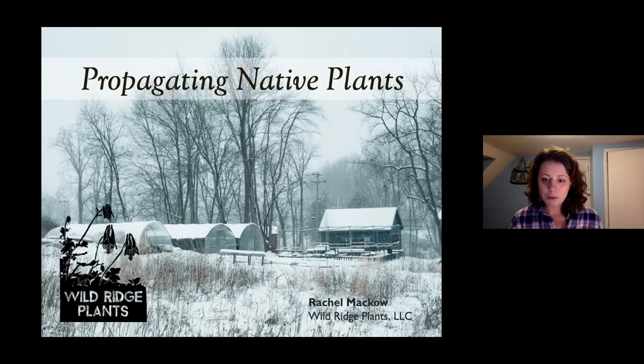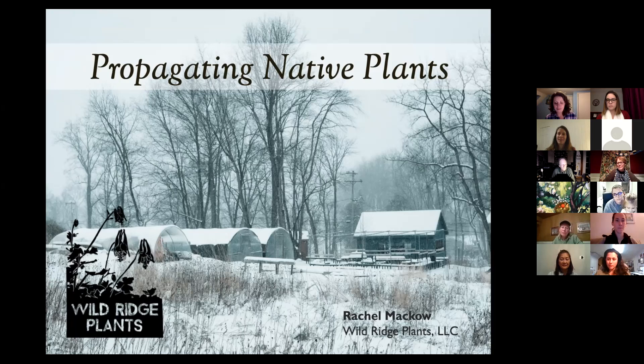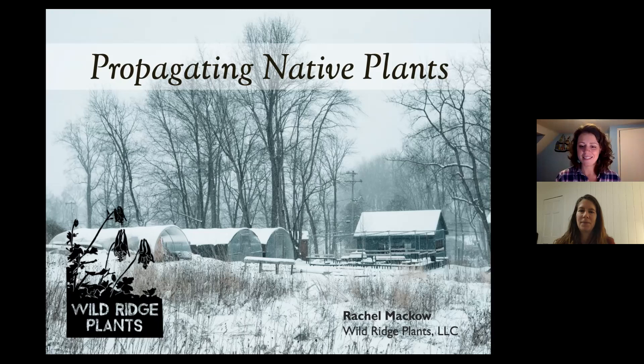With that, I'm going to turn it over to Rachel. Rachel is a native plant grower and co-owner of Wildridge Plants. I am so excited for your talk, Rachel. I'm going to be quiet and put my listening ears on and absorb all of your knowledge.